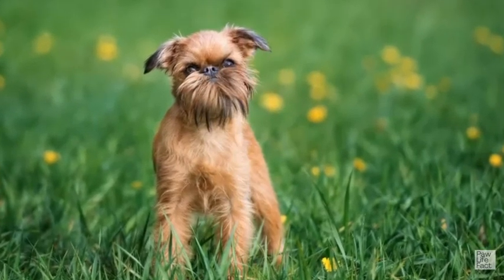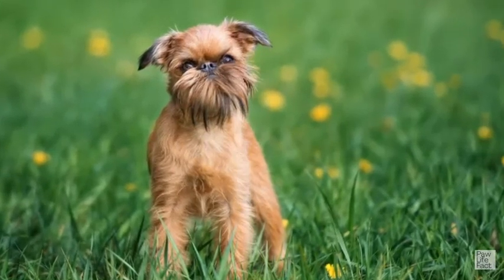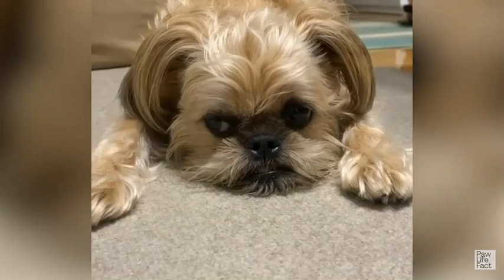Their black muzzle and whiskers earned them the nickname 'bearded dogs' in old folk songs. The Griffon's big black eyes, described as almost human, coupled with a fringed beard and mustache covering his short muzzle, gives him the air of a worldly, French-speaking philosopher.